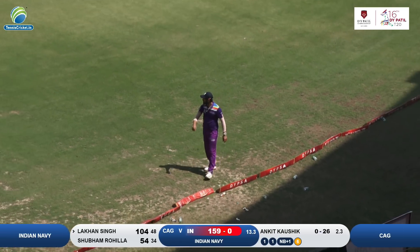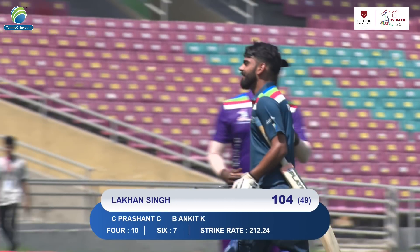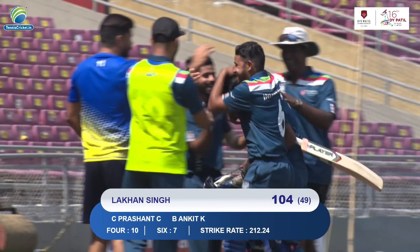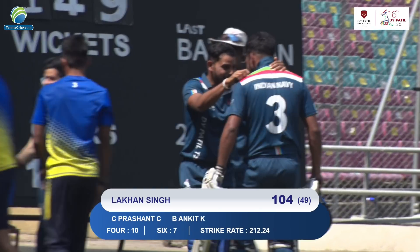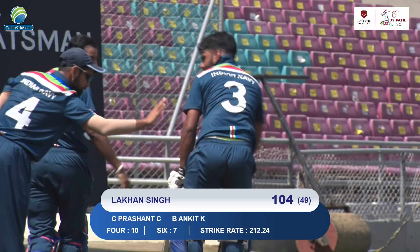And this is a wicket — so after the score of 212, look at the dugout — all his colleagues, all his fellow players are so happy with that knock of 104. A day to remember for Lakhon Singh and Indian Navy.